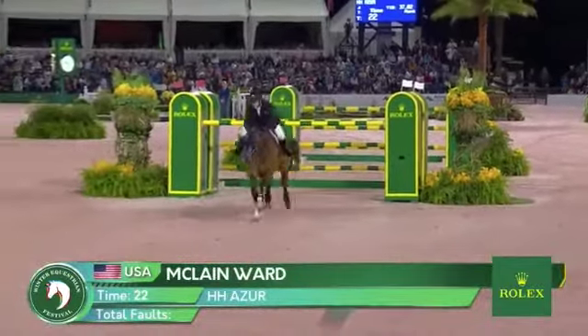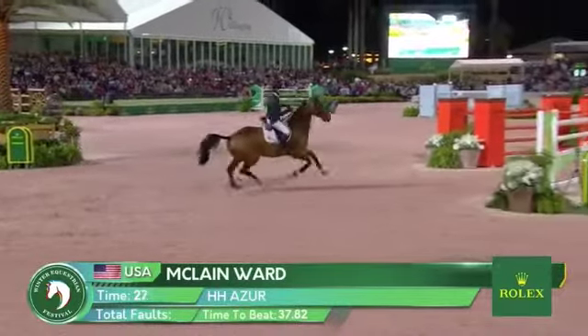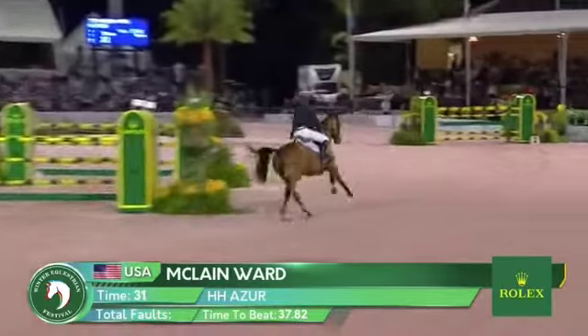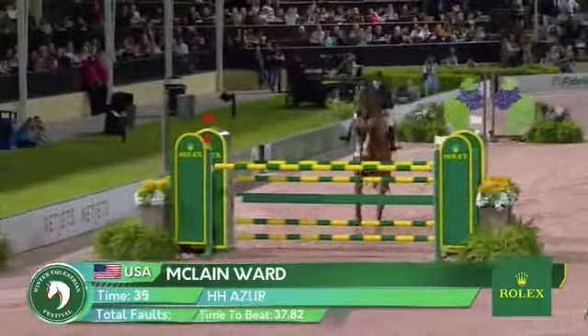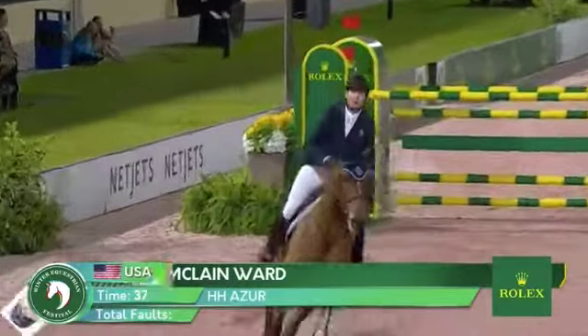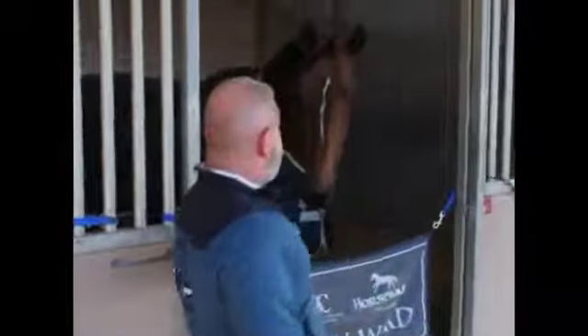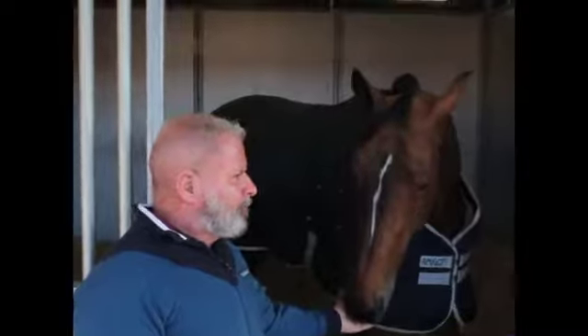Do you feel any differences in recovery time? McLean — he's the rider of the horses — does he feel any differences in the horses? Oh, for sure. You can see it — it's a quicker bounce back period. They don't get as low when you're traveling, shipping a lot, and competing a lot. It doesn't take them as long to recover.